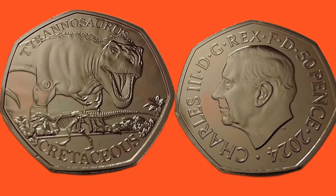On the right hand side, the portrait of King Charles III bears to the left. Charles III, along the left side. By the grace of God, defender of the faith at the top, and we've got 50p as the coin's face value, along with 2024, the year of issue.